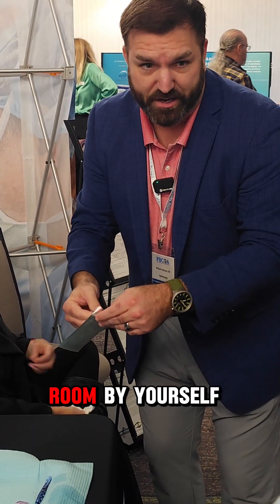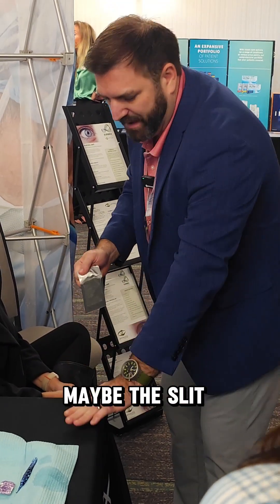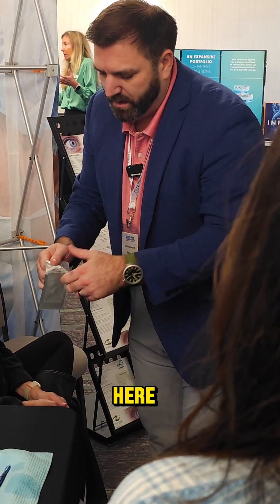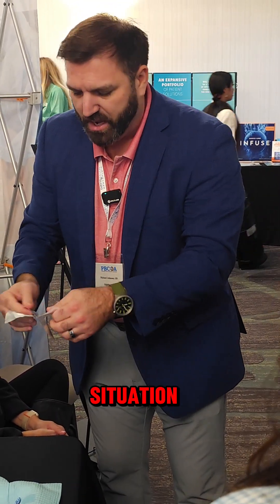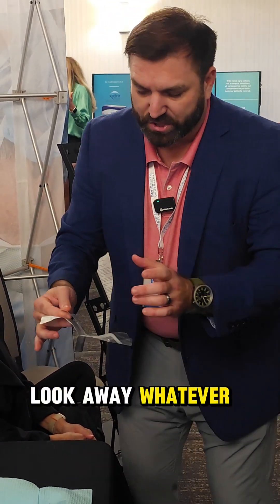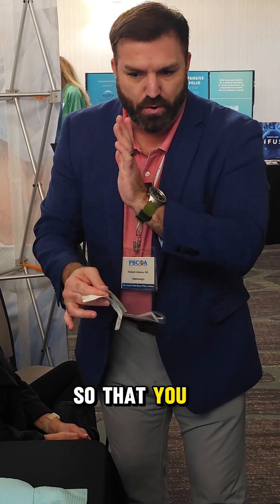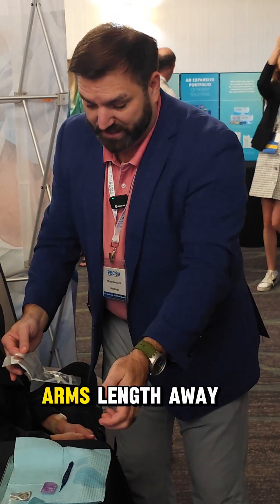I'm going to do this like you're in a room by yourself. You can have your exam chair, maybe the slit lamp arm right here, but I found I want to control the entire patient situation. You don't want to put a membrane in, let go of their upper lid, look away. So I'm going to show you the way to do it so that you don't have to leave the patient arms length away the whole time.